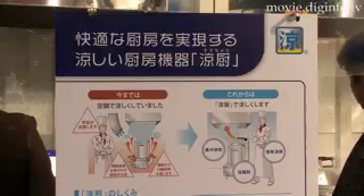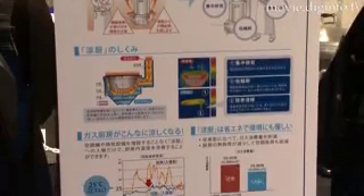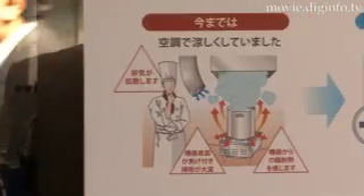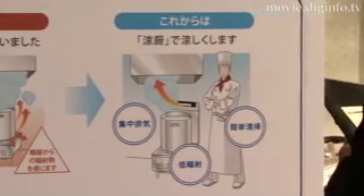Until now, conventional ovens have always used air conditioning for cooling. However, when the new Suzuchu stove is introduced, the kitchen environment can be improved without adding any additional air-conditioning or ventilation equipment.